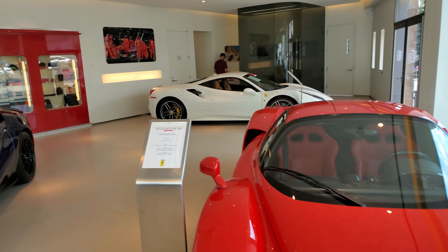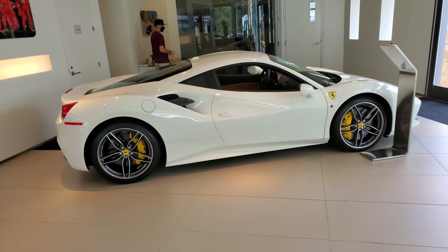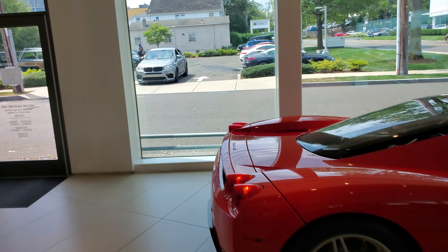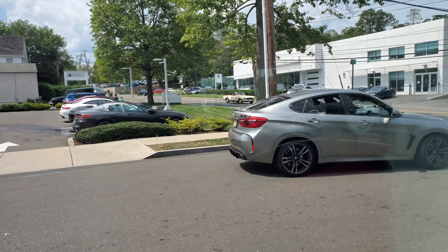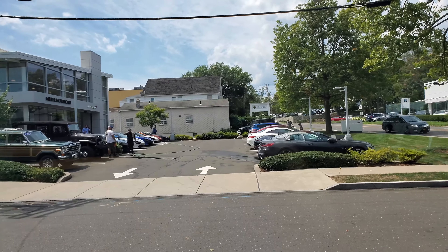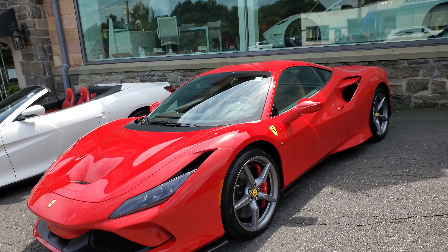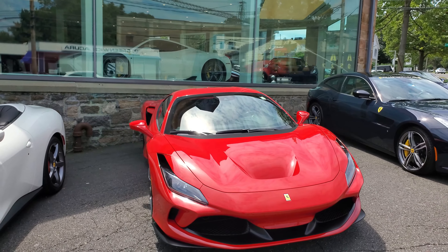There's one more 488 — a white one. Supercars are everywhere. There's an X6M and some BMWs. We're going to head to the McLaren now. But look what I found again — this one's still here: the Ferrari F8 Tributo.